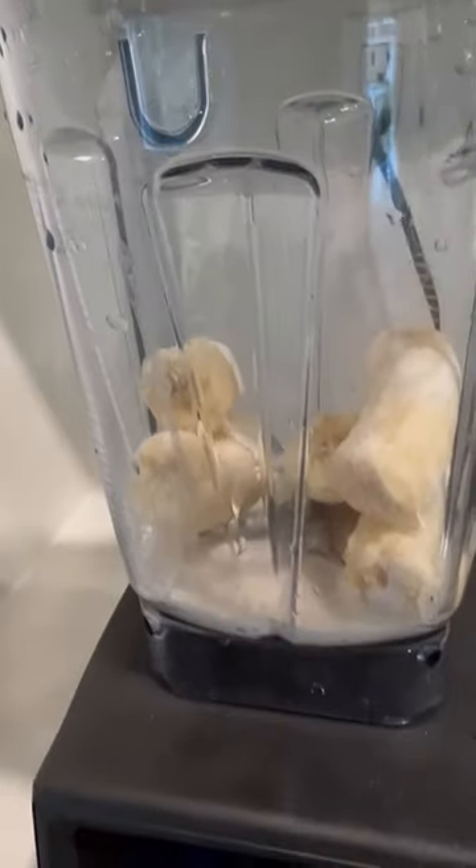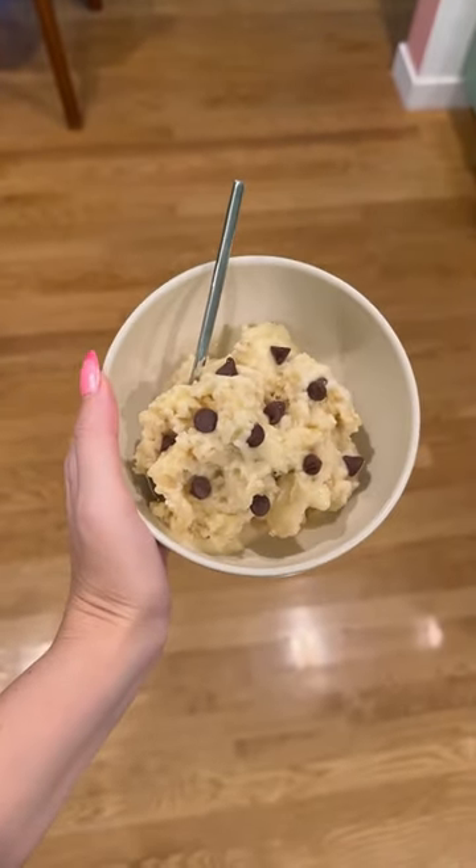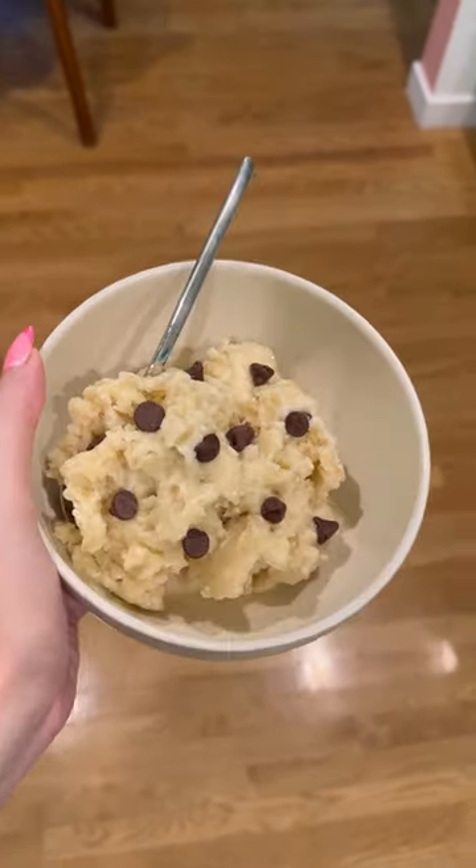Next we made banana ice cream — I forgot to show the blender go off, but it's literally just frozen bananas and almond milk blended to an ice cream consistency. And finally, the bananas were overripe so we could make banana bread.